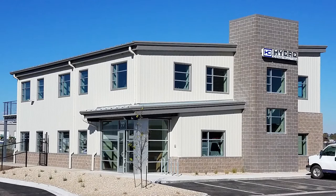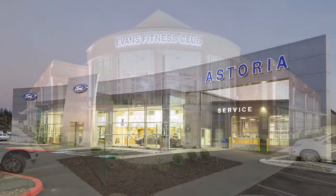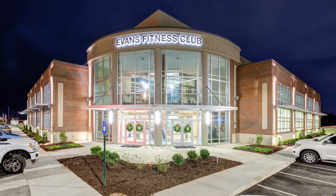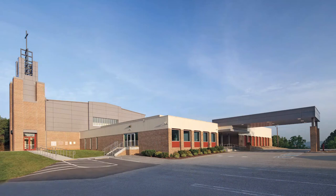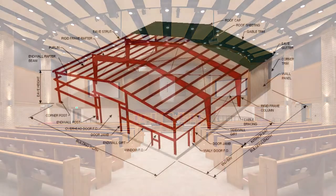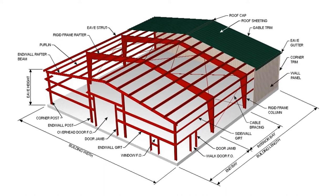Today, a metal building system is the most popular low-rise commercial building type in America. While the interiors and exteriors can look completely different based on what an owner needs, basic elements of a metal building system are steel frames, wall girts, and roof purlins.